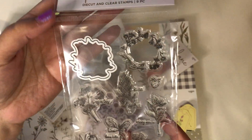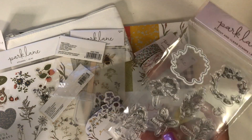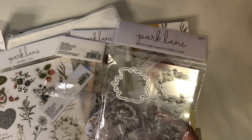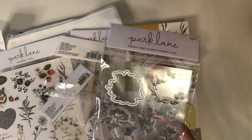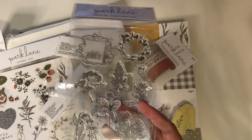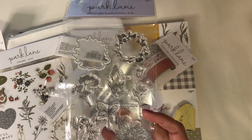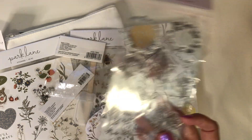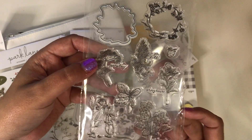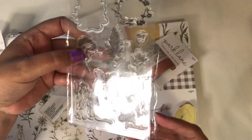I actually ordered myself some markers so I could try coloring some stamps - I'm pretty excited about it; I'm obviously new at this. I used to have a whole set of Copic markers but I didn't use them - this was like five or six years ago - and I sold them. Now I see all the pretty stuff people can color with alcohol markers and I think it's beautiful. So on Prime Day I found these Ohuhu markers, which I've heard a couple of people say were good, and I went ahead and purchased those. I can't wait to try my hand at coloring.